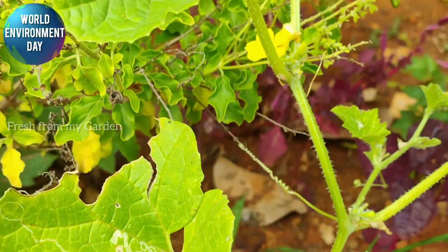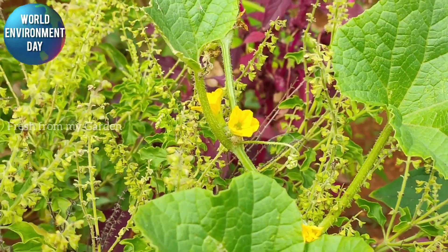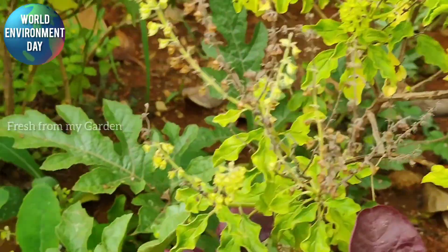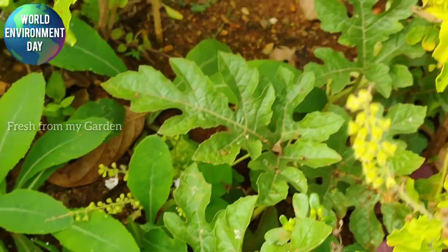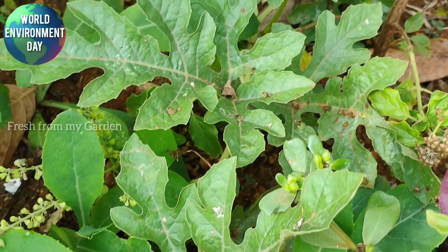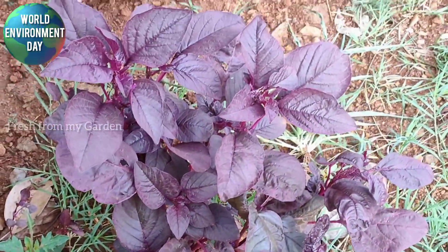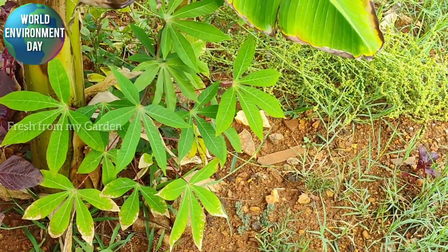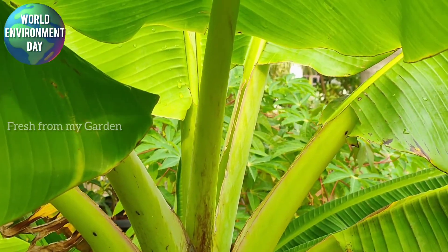We have lots of amaranth that are self-seeding in the ground, and we constantly keep harvesting leaves from these beautiful plants. This is a watermelon plant and it has started flowering. Next to the amaranth we have some tapioca and banana trees growing in the ground.